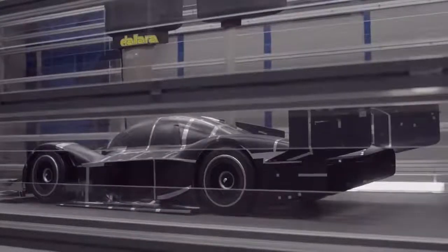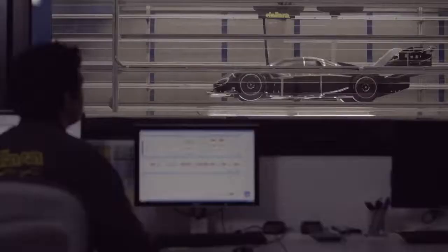Of course, you also have crosswinds and things like that, and they must not have a strong effect on aerodynamics. Typically, all of the small changes add up to a big change in the end.